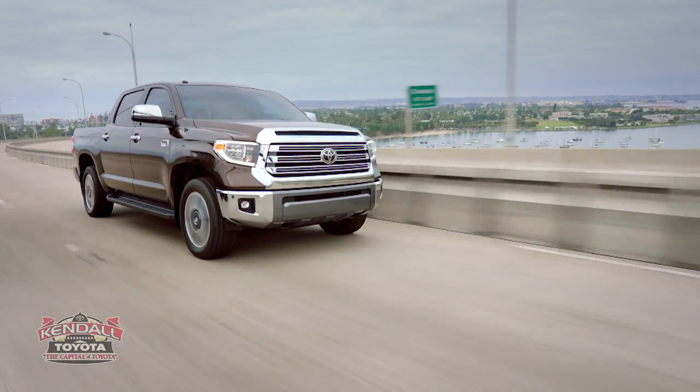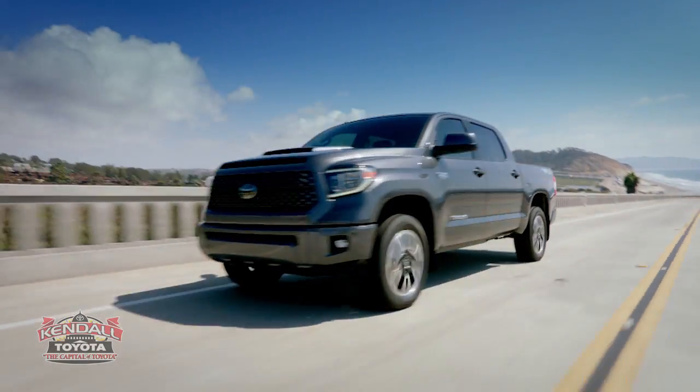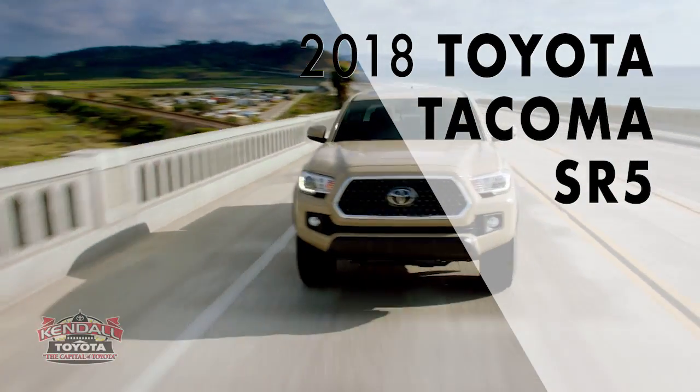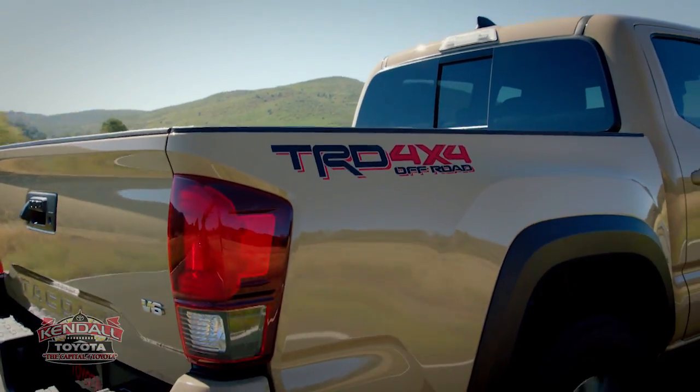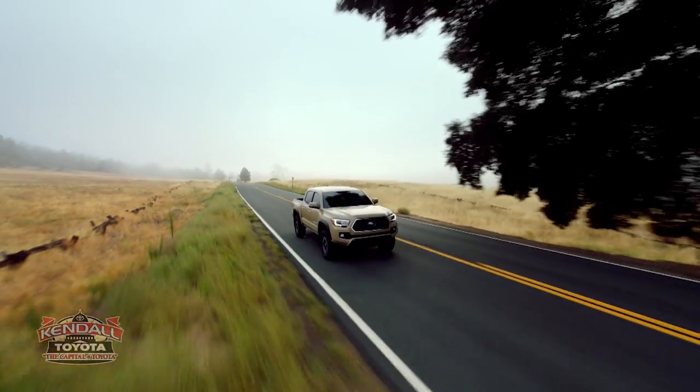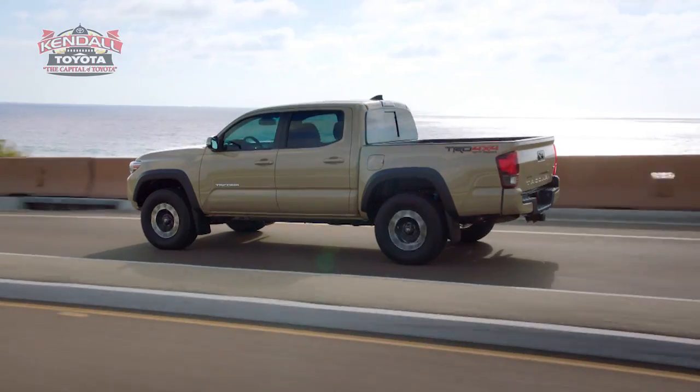Kindle Toyota is your home for the extraordinary lineup of Toyota trucks, and the time is now. Check out the new 2018 Tacoma, with the tough yet refined interior, 3.5 liter V6 direct inject engine, and the durability you're looking for.